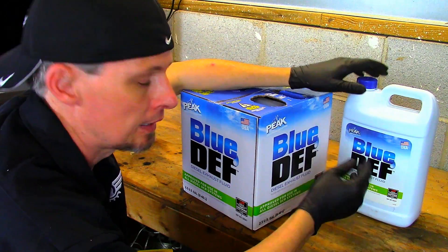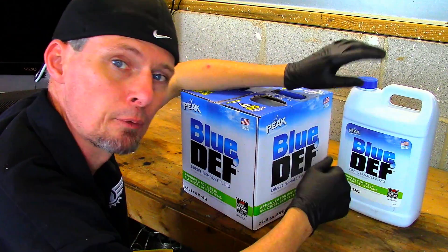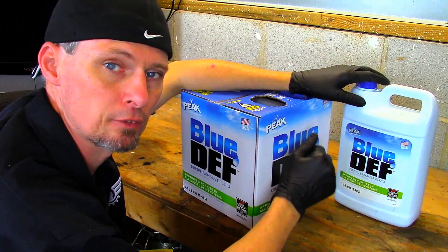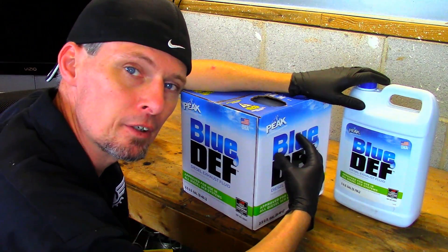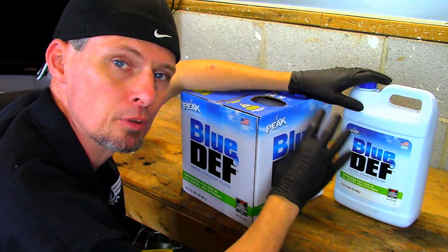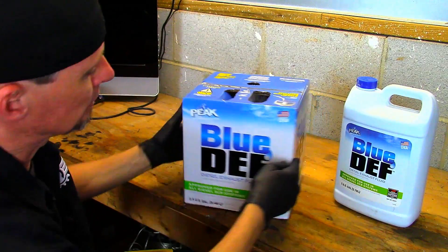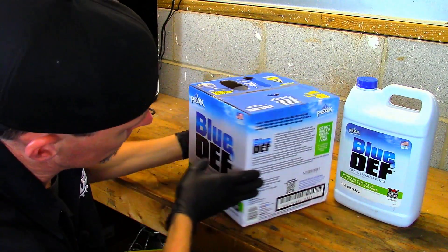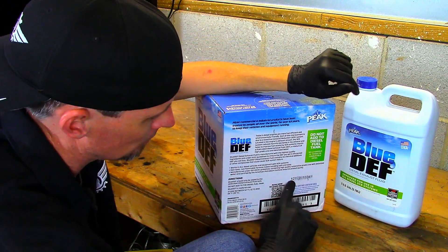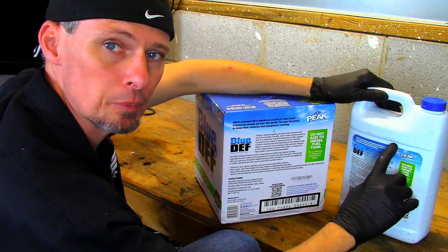Some production dates are clearly visible and some are hidden in a series of letters or numbers. I want to show you two different kinds today — a leading competitor brand as well as the Mopar branded DEF fluid — and show how each one labels their containers differently. One has it written somewhere on the box as a series of numbers or on the container as a series of letters and numbers.